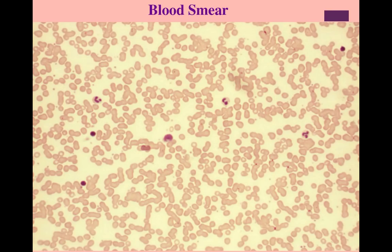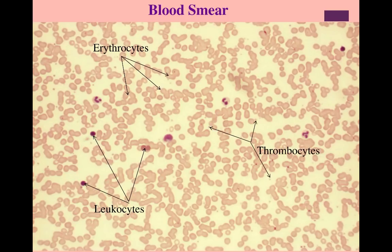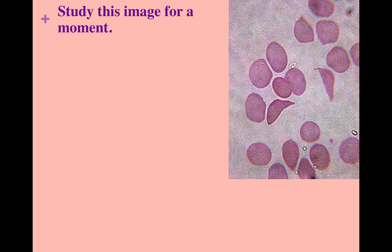In this week's lab, you will be looking at a blood smear and identifying the various formed elements. Here you can see the erythrocytes, the most common cell type in this blood smear. The dark staining leukocytes are here, which we will go over in a few slides, and the tiny thrombocytes at the tips of the arrows that help during clot formation. Pause the video here and make some observations about this image. What do you notice about the erythrocytes here?